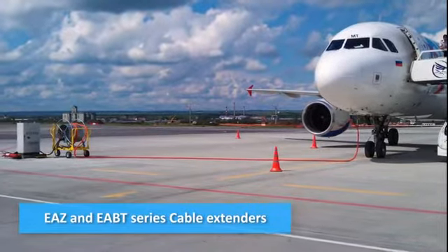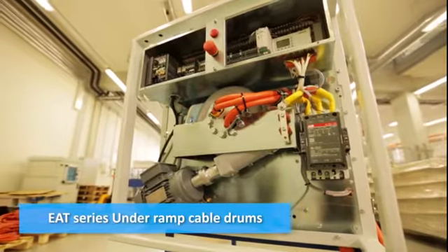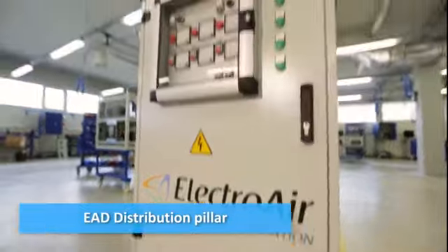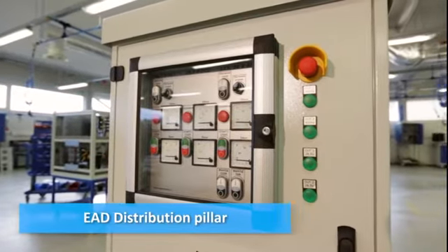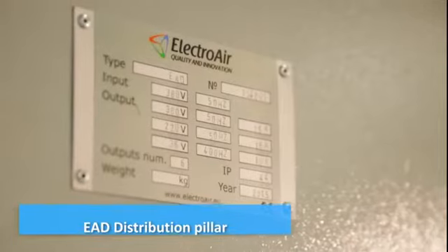Cables are provided with the necessary connectors. Our EAT series underramp cable drum is suitable for automatic cable management and storage. The EAD series distribution pillar is a stationary outboard power supply for ground electro consumers with an electrical load of AC 220 and 380 volts, 50 hertz and special currents on aircraft.